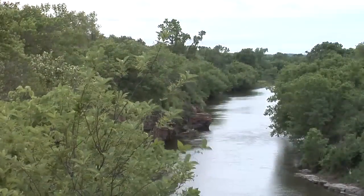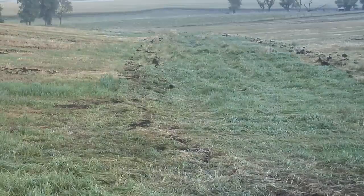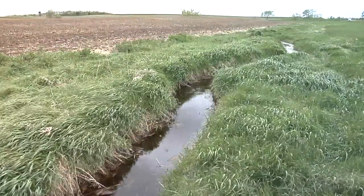We spend so much time here on Ag PhD talking to you about how you can raise better crops. I think it's also very important to focus on doing the right things for the environment. So Darren, let's talk a little about riparian areas, or basically buffer strips around waterways and rivers, lakes, things like that.